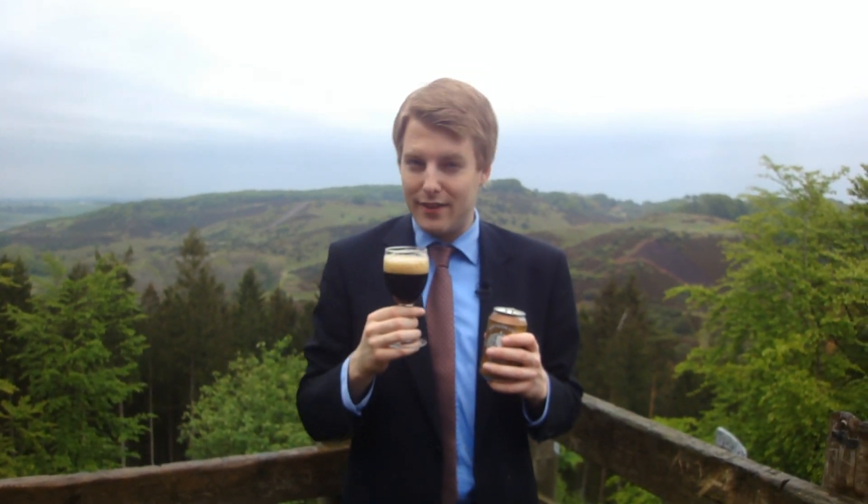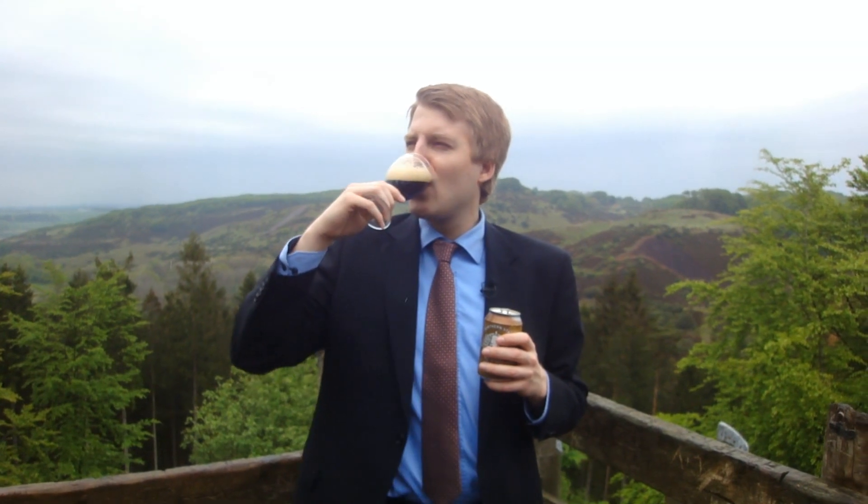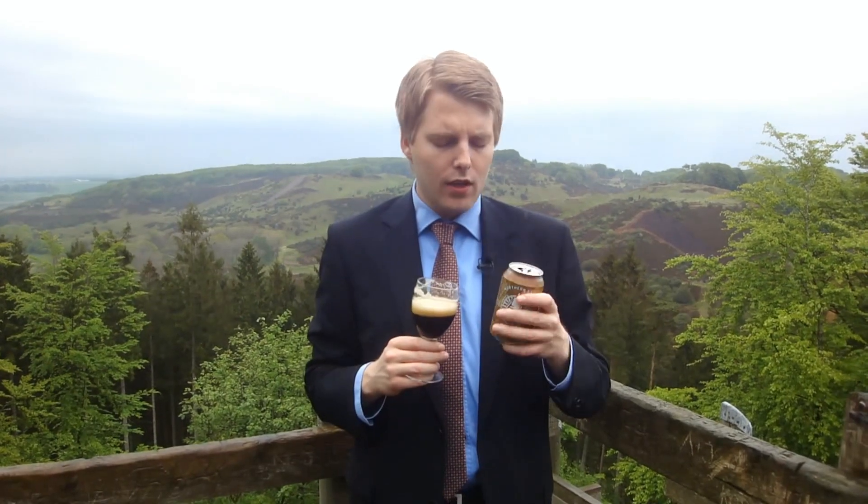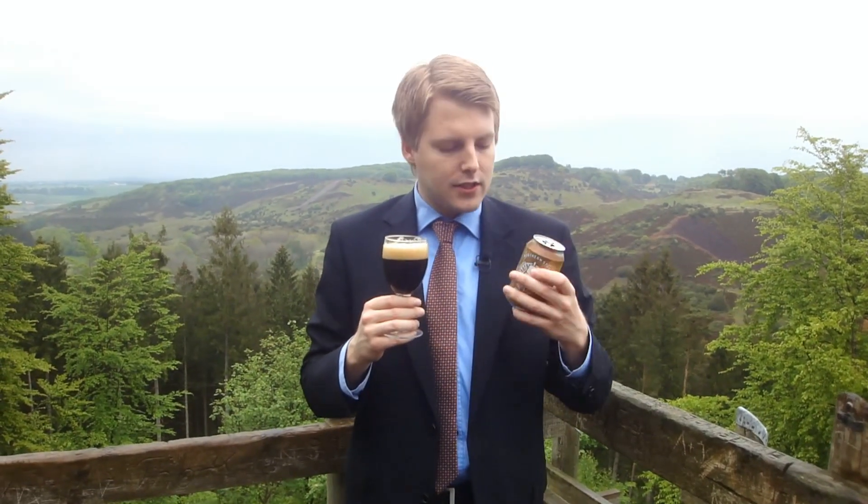Smells pretty nice, smells like a very sessionable porter. So let's give it a taste - cheers and thanks a ton to Andre for the beer. That is dead-on coffee porter, it almost tastes like a latte or something like that. It's like a very sessionable coffee porter. I'm getting a lot of the coffee but also a lot of the lactose - that sweet lactose and milky flavor - gets a slight velvety mouthfeel. The cocoa powder is in there too, but it's not as dominant.